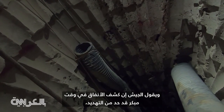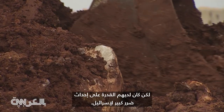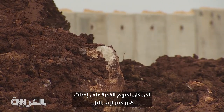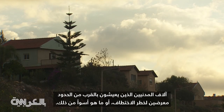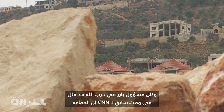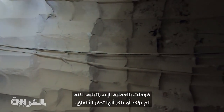The army says that uncovering the tunnels early has limited the threat, but they had the potential to do Israel great harm. Thousands of civilians living near the border were at risk of kidnapping or worse. A senior Hezbollah official previously told CNN the group was surprised by Israel's operation, but neither confirmed nor denied they were digging tunnels.